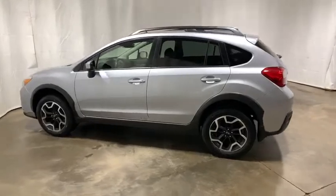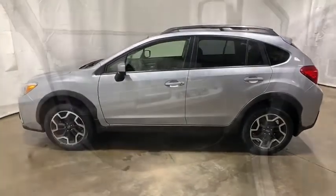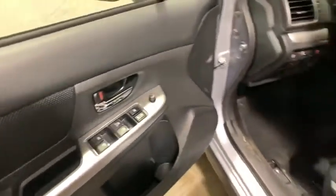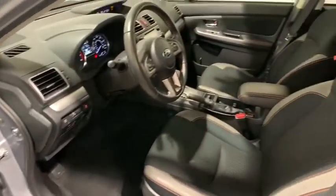And since it's a Subaru, you know the XV Crosstrek is built to last. This vehicle has less than 40,000 miles. Here are some of this vehicle's great options.